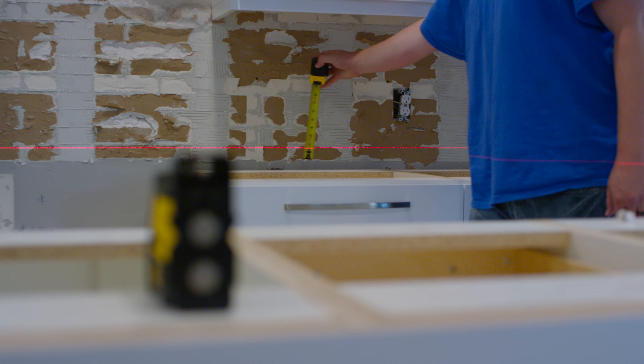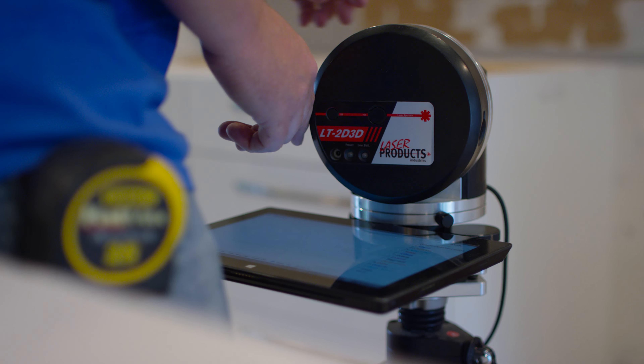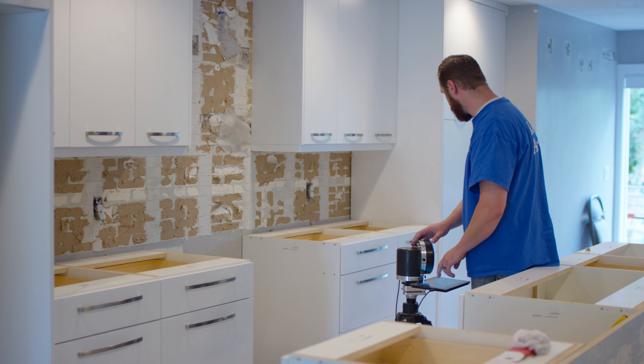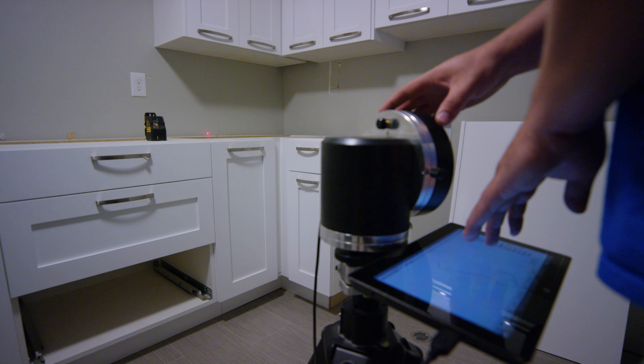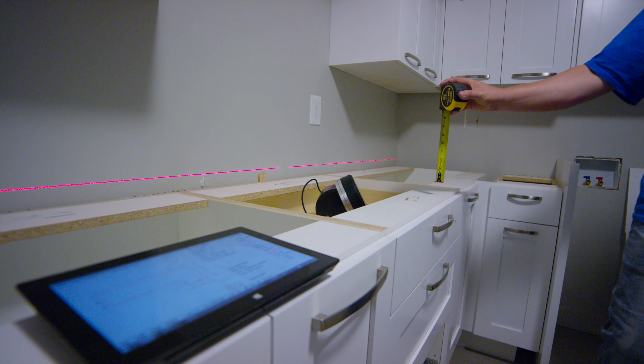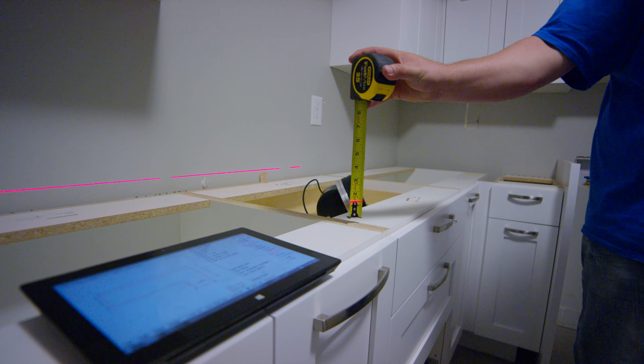Since each home is different and each job is so unique, we use the latest technology to create a precise digital template of every project. Our team of trained and skilled templaters take the time to make sure that every job, no matter how unique, is measured correctly the first time.